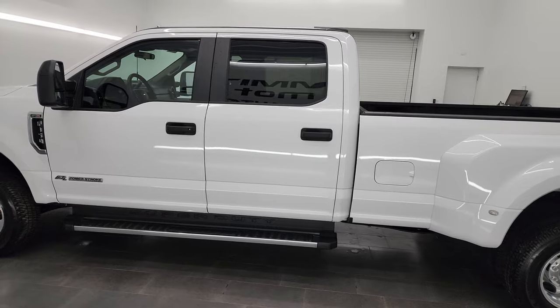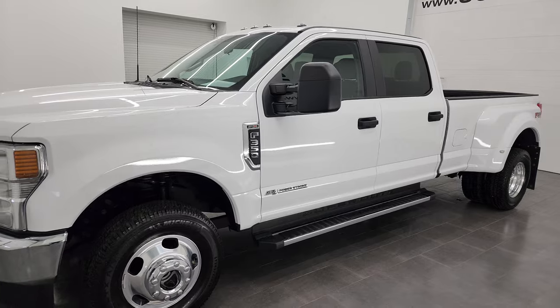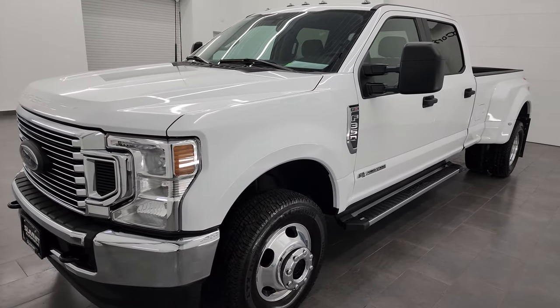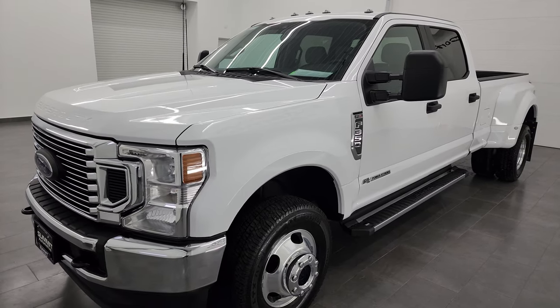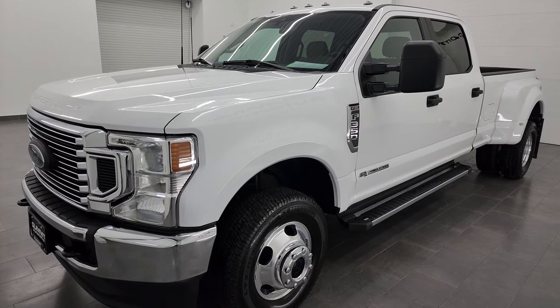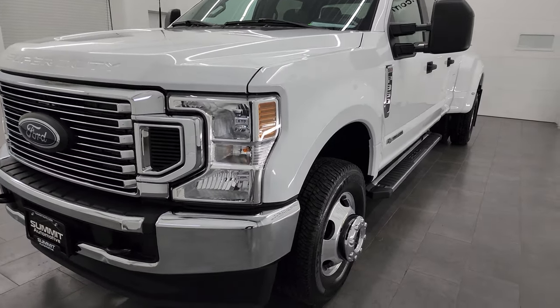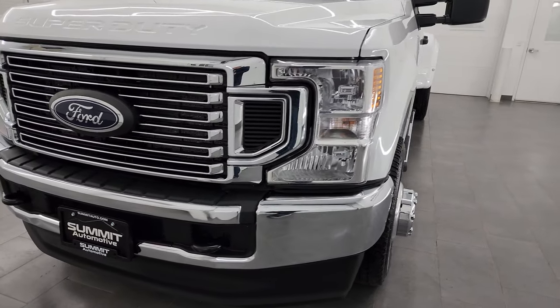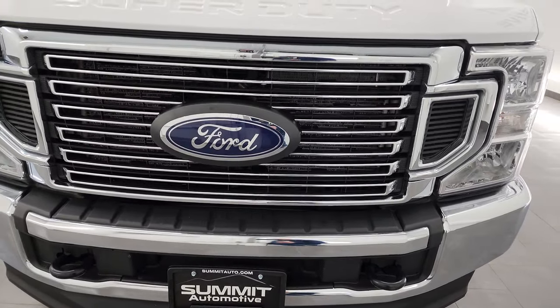This 2021 Ford F-350 has the 6.7-liter Power Stroke diesel engine, 475 horsepower, 1,050 foot-pounds of torque. It's paired up with the 10-speed automatic transmission. This truck has been fully safety inspected by our service shop, has a fresh oil and filter change, all the fluids have been checked and topped off, and it is 100% ready to go.